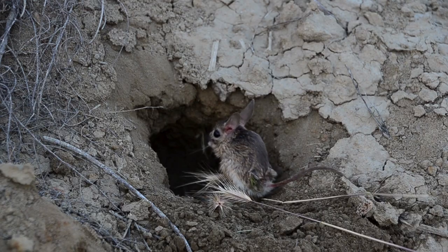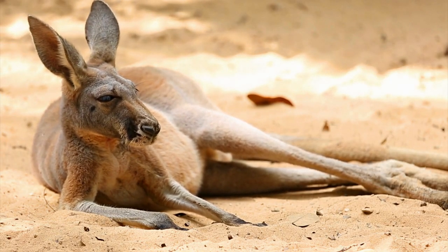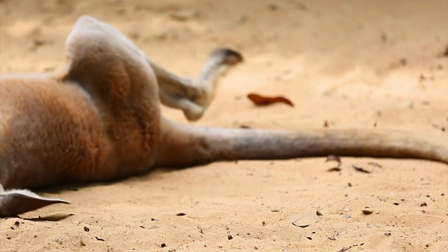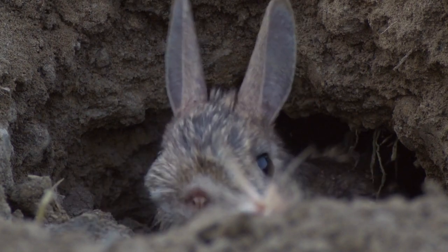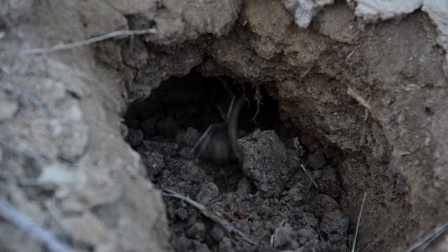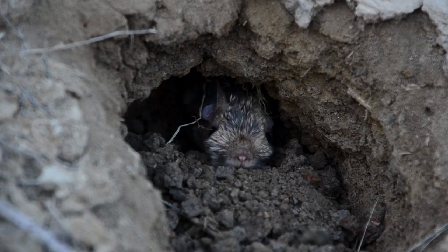Kangaroo rats are native to North America. They have two very developed hind legs, while the front legs are quite small, and the head is much larger than the body. The length of the tail is greater than the length of the body and head combined. On both sides of their mouths they have cheek pockets where they store food. The long-eared desert jumping mouse, Eucaruts naso, is mostly nocturnal. Almost all day long they are in underground burrows, which they dig themselves.